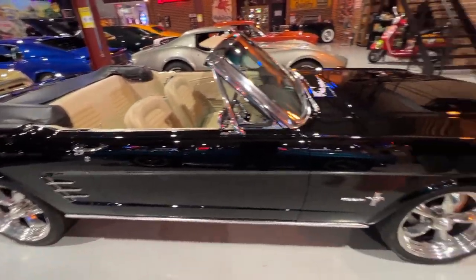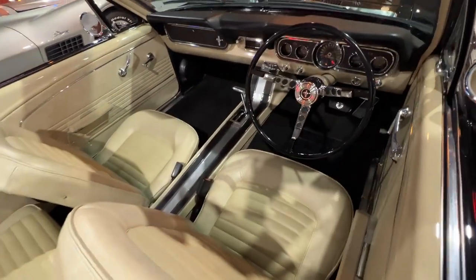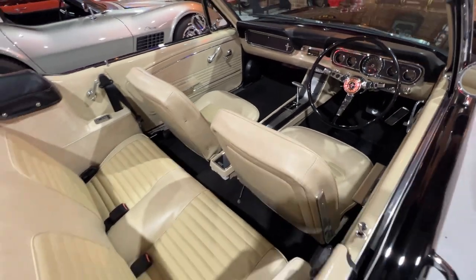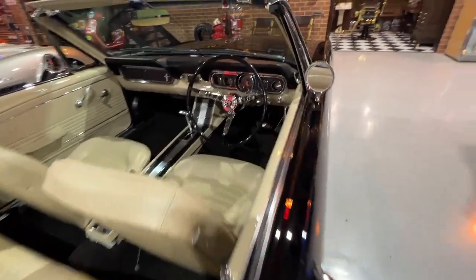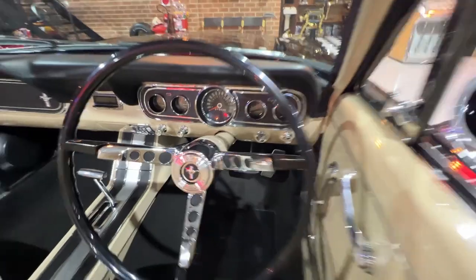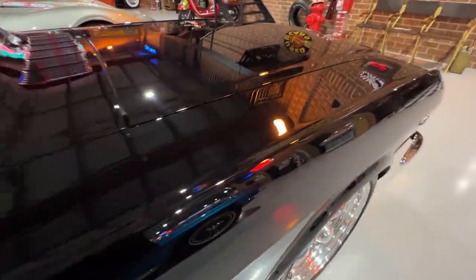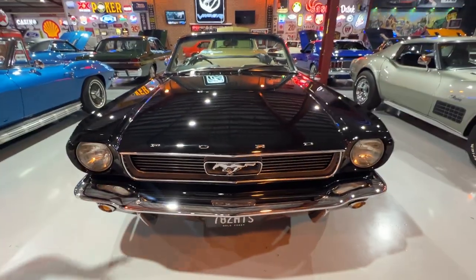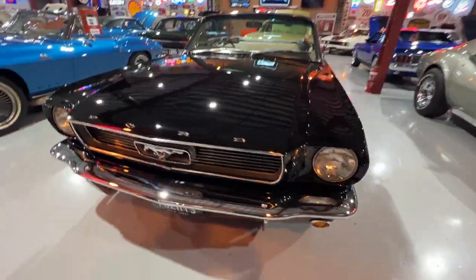This is a gorgeous '66 Mustang convertible. This thing was fully restored by Old School Garage in Brisbane — they took it back to a bare shell. There's photos on the website of the restoration of this car. Under the bonnet it's got a tough 347, automatic. It's got disc brakes on the front. Paint and body is really really nice, especially for a black car. Cool colour combo, right hand drive again. All the chrome and badges were redone during the resto. Just a really nice little Mustang convertible.